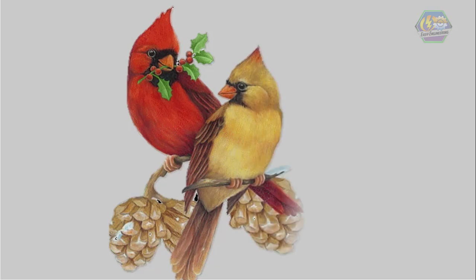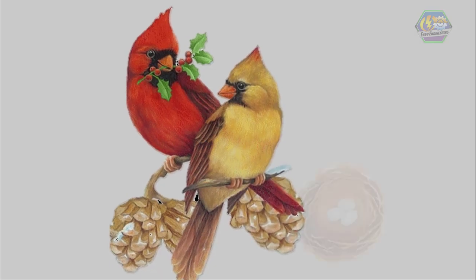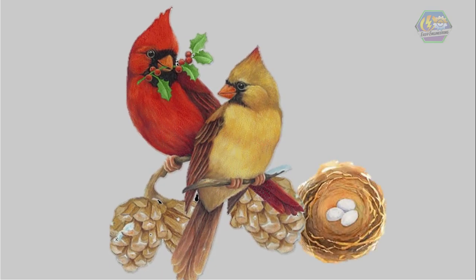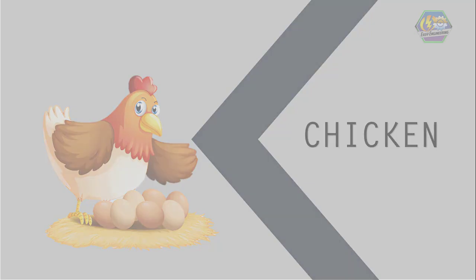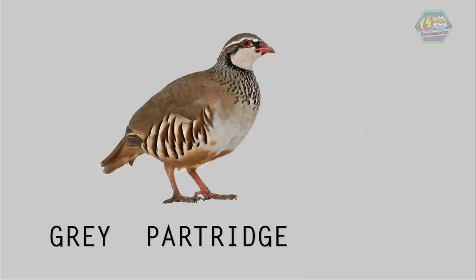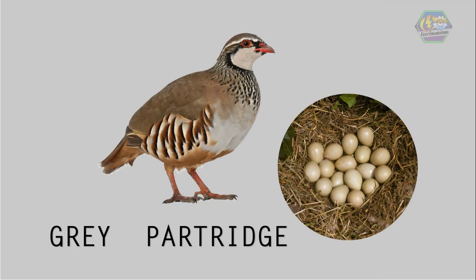Everything starts with reproduction by the male and female bird. After they mate, eggs are laid by female birds. Birds like condors just lay a single egg, while other birds like chickens lay a lot. The gray partridge sometimes lays up to 17 eggs. After all eggs are laid,